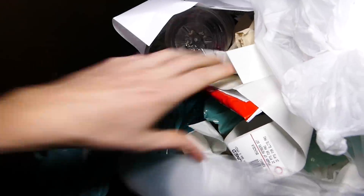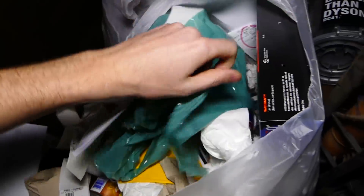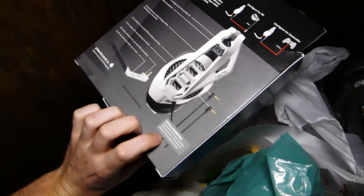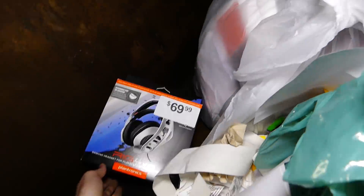Let's get into bag number one. Potato chips. We have a box — a box for the RIG 4VR. I've never heard of that headset before. It looks pretty bad to the bone — that is a cool looking headset. It's $70 though, that's expensive. Let's see what else is in here. That trusty rubber band.